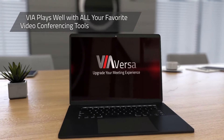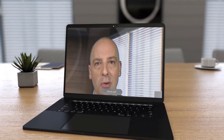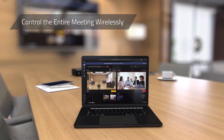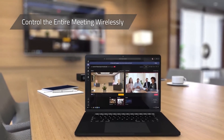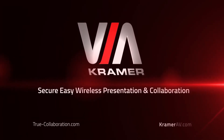use it with all your favorite video conferencing tools like Zoom, Microsoft Teams, Skype, Webex, BlueJeans, and more. Now you can control the entire meeting wirelessly from your laptop, all without missing a beat. Upgrade your meeting experience with Via Versa.